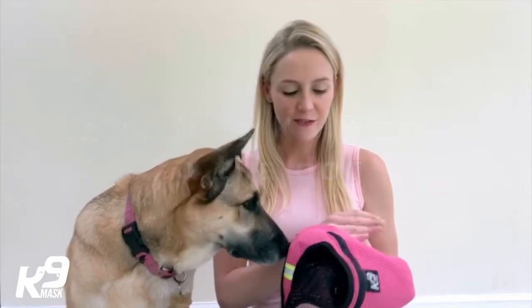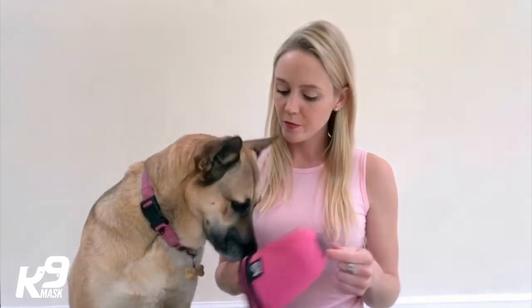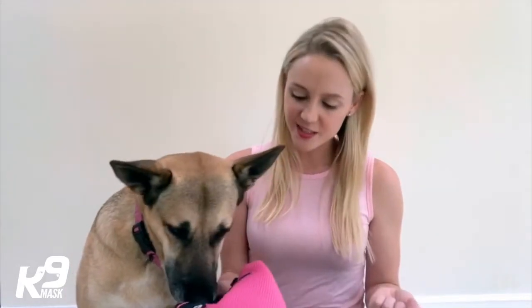She knows I have treats in this hand. What we first want to do is actually introduce her to the mask. Sometimes I will set it on the floor and let them walk up to it. And even when their nose touches it, I tell her yes, and let her know it's a good thing. I want her to have a positive association with this mask. A positive association will make your life so much easier — if the time comes that you are rushing to get out because of a fire and you want to put this mask on the dog, they won't be terrified of it because you have never introduced it to them.